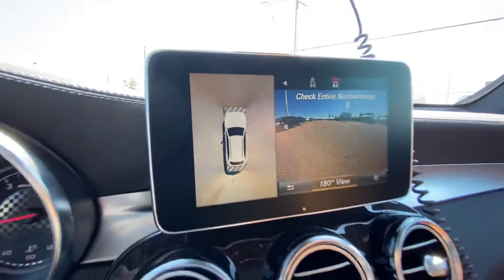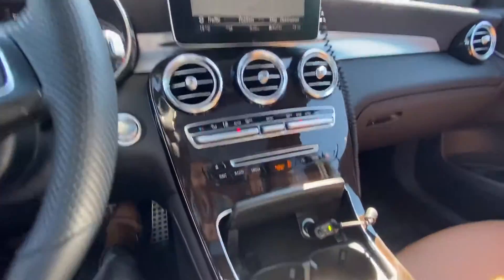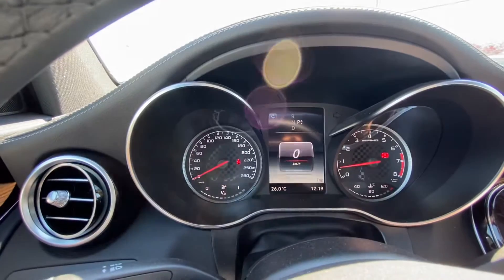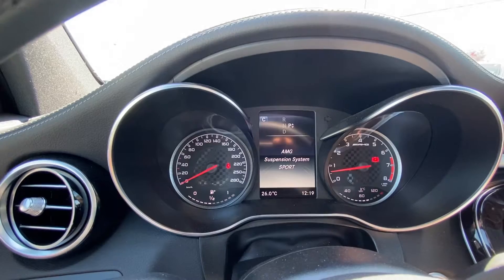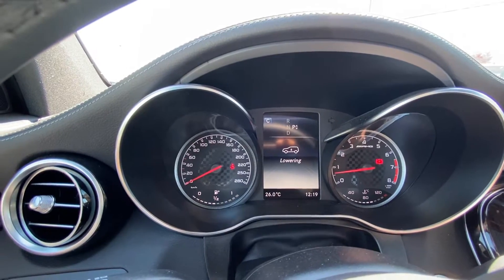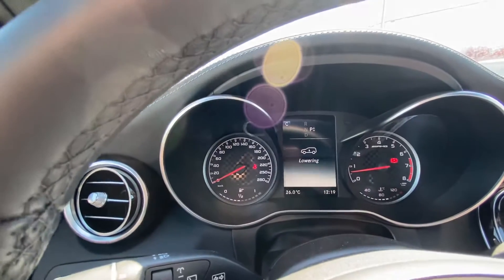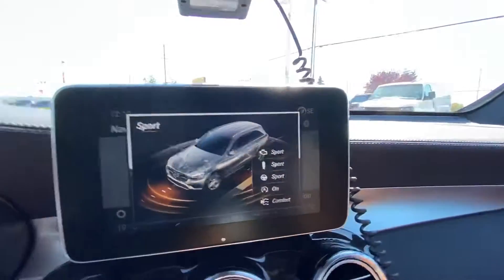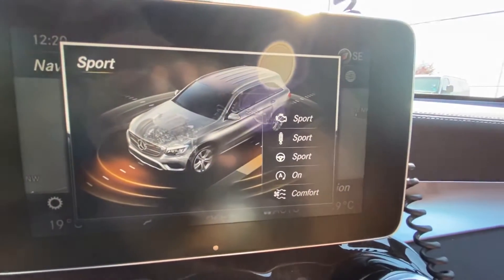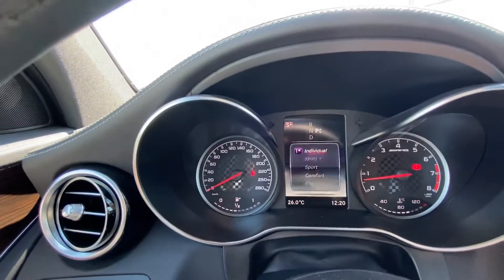Here's how the 360 camera view looks. It has built-in navigation, and you can change different drive modes — you can adjust the suspension, lower or raise the vehicle, and choose between Sports Plus, Sport, Comfort, and Eco mode.